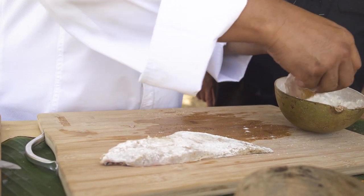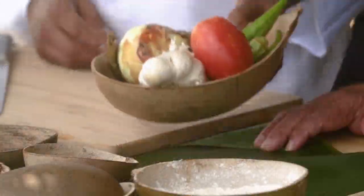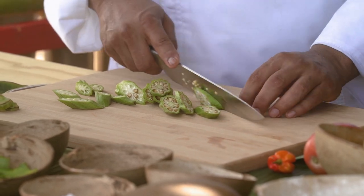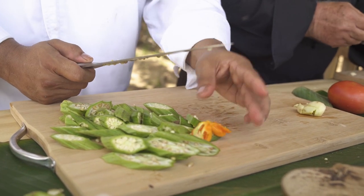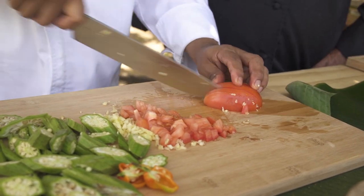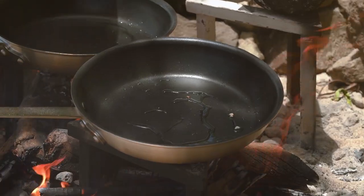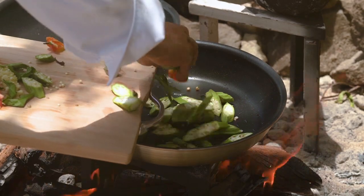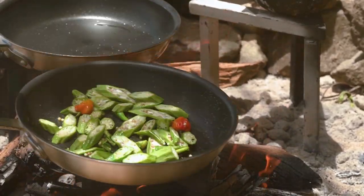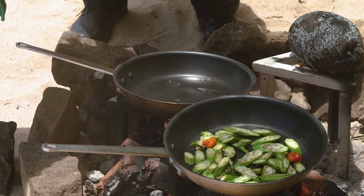We're going to leave this to rest and then start cooking the okra, then pick everything up together. We've got some onions, seasoning peppers, garlic, tomato, and okra. We're going to take off the end and slice it — you don't want to overcook it, you want some texture, so basically cook it al dente. Get some oil in the pan, and we need to get the okra in first just to sear it off and form a nice crust underneath. Then we're going to sear the fish.